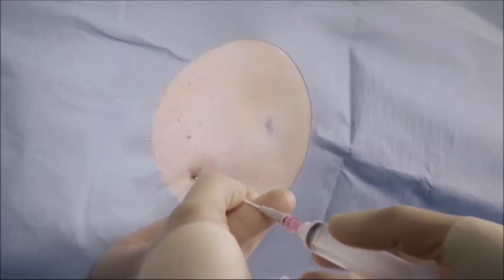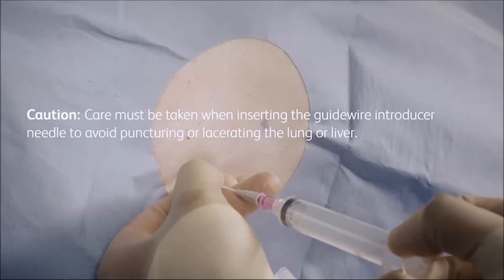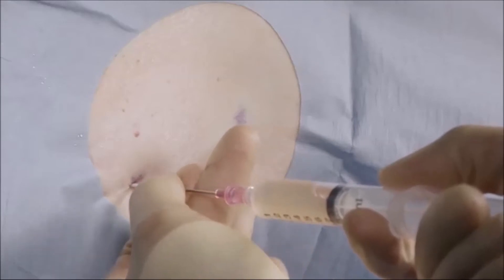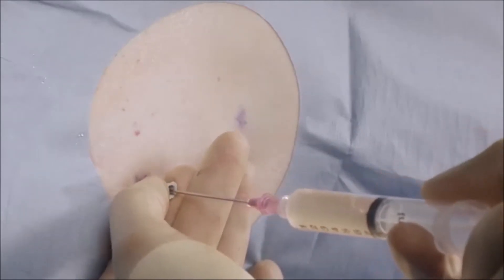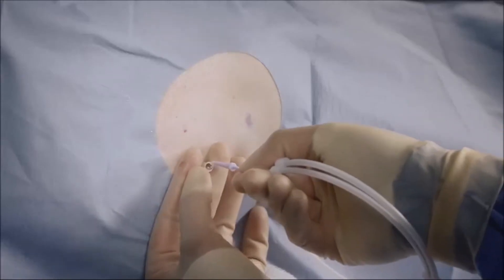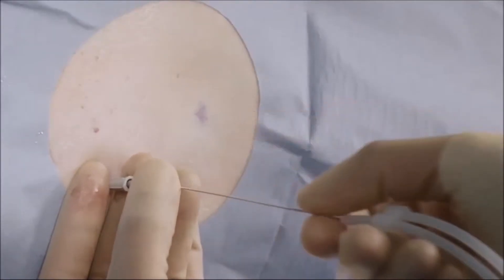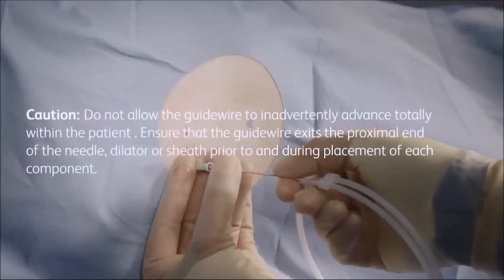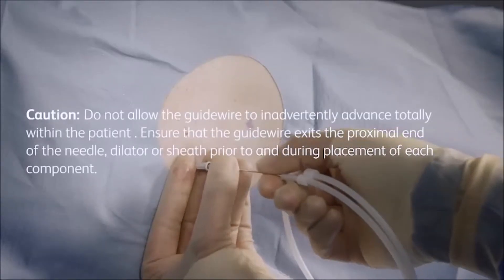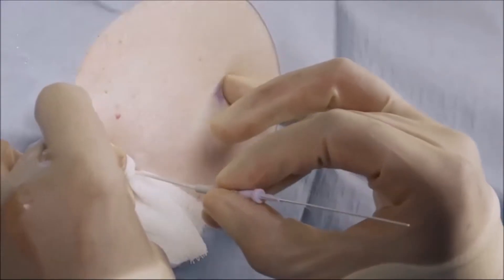Insert the guide wire introducer with needle attached to a syringe through the desired intercostal space and just over the lower rib. Ensure free aspiration of pleural fluid, then remove the needle and syringe, leaving the guide wire introducer in place. Insert the guide wire through the introducer, advancing it well into the pleural cavity. Remove the introducer, leaving the guide wire in place.